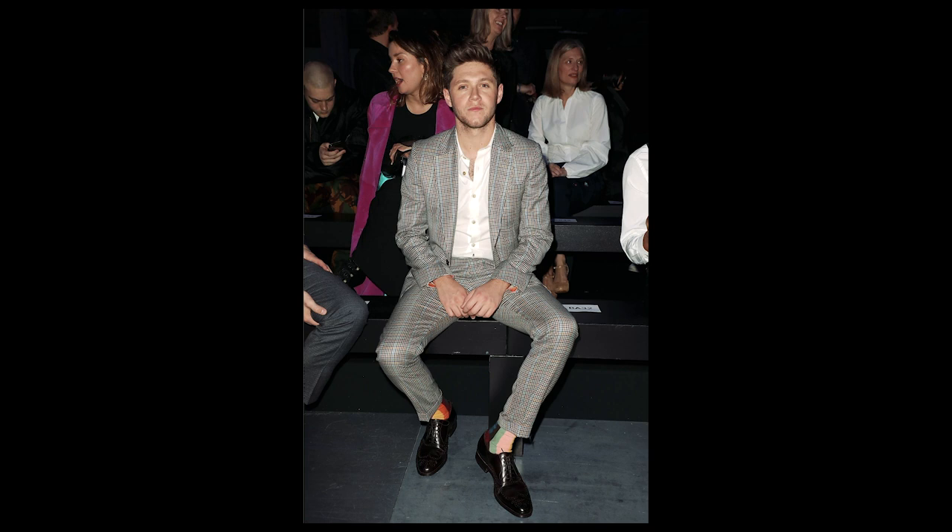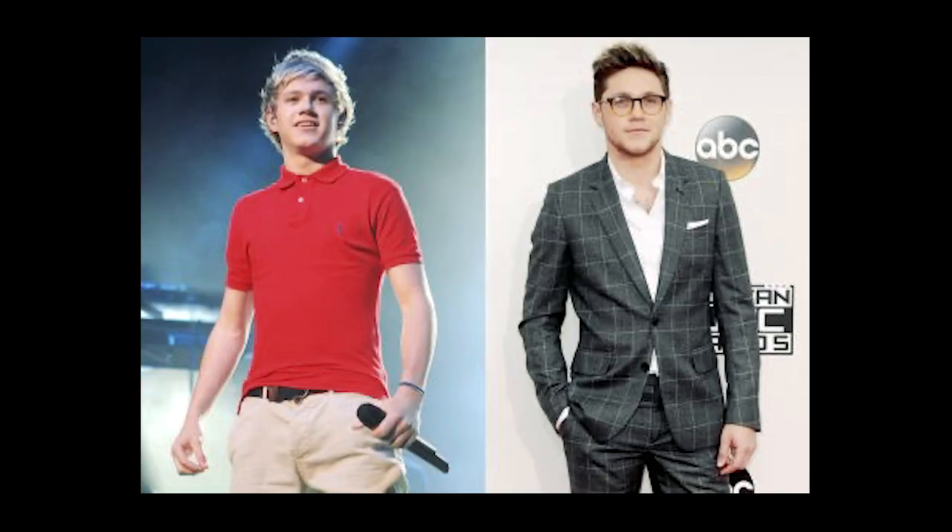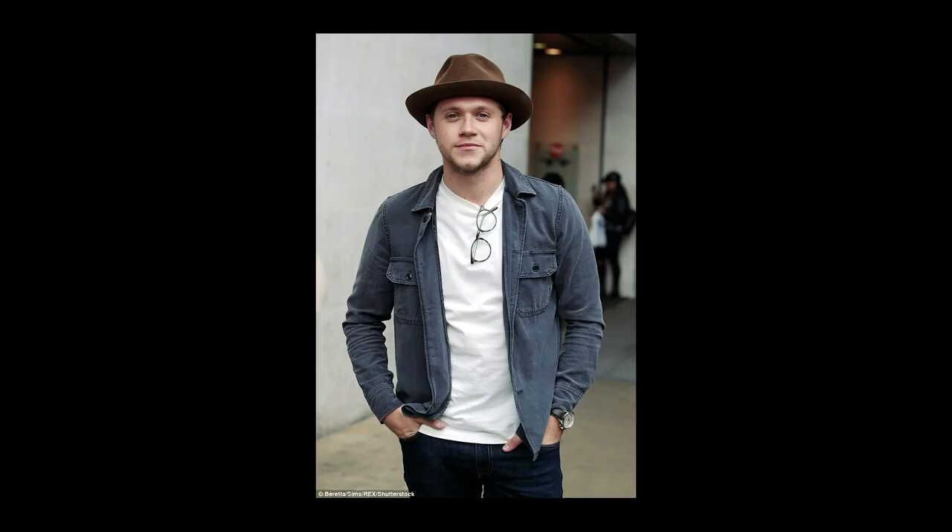Obviously, we all know Niall Horan from One Direction. He blew up in popularity in the boy band scene, but since he's gone solo, I've really appreciated how classic he's gone with his style, because he's not necessarily the most fit or the most handsome guy in the world, but he consistently looks good because he found a style genre that works for him.